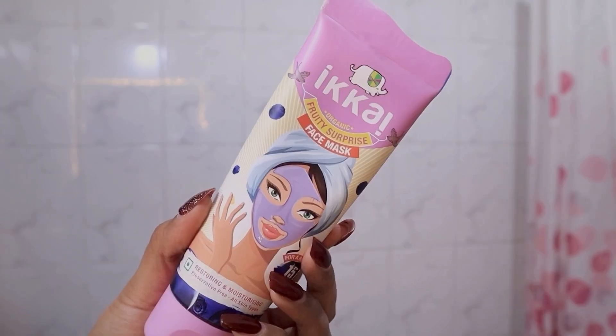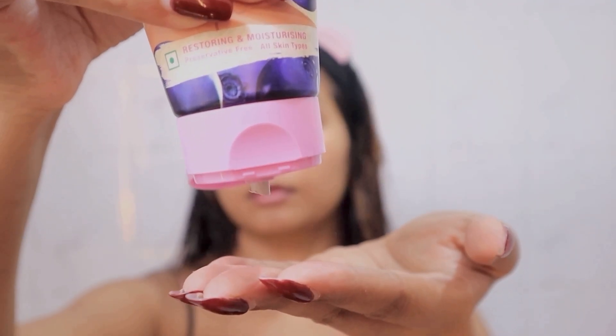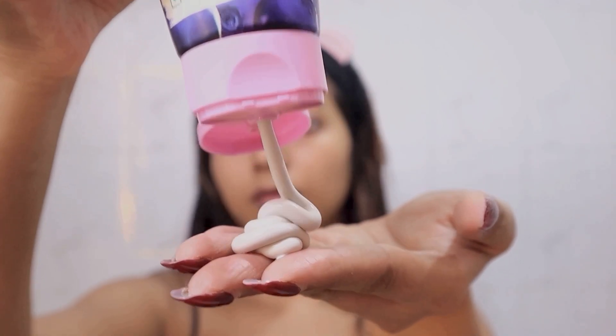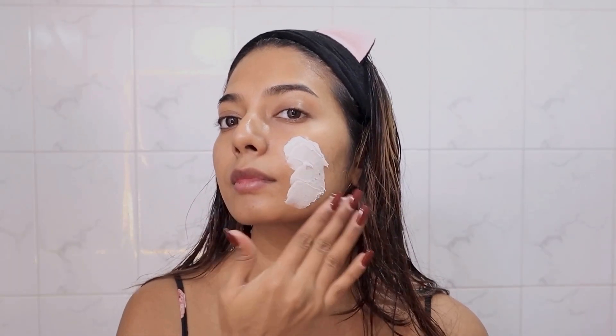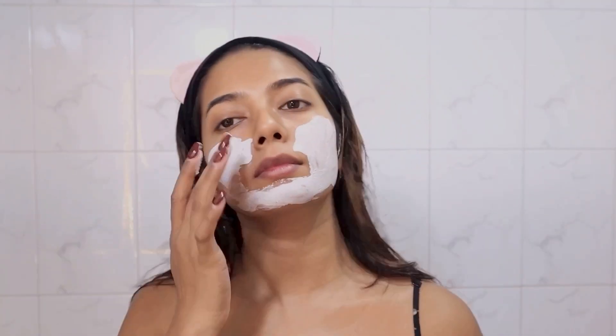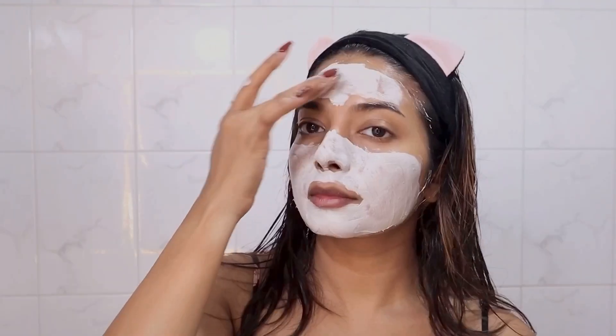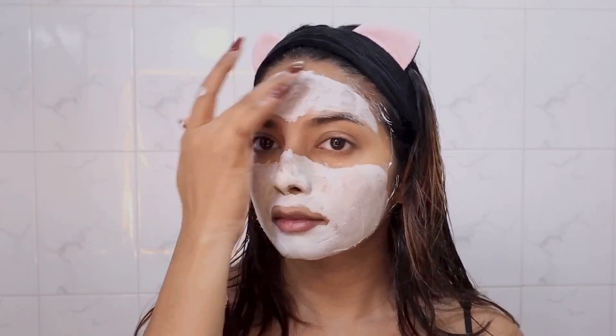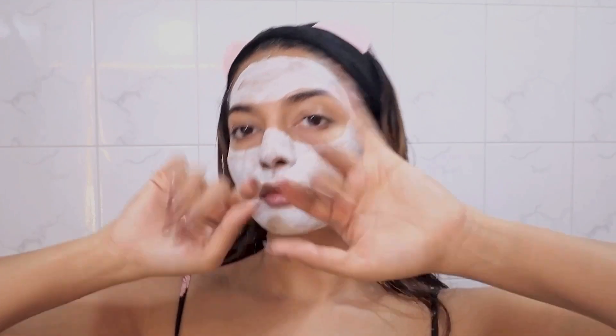I did wash my face already and I'm jumping right into a face mask. I'm using the Ikkai Fruity Surprise face mask — this provides a really nice glow for your date night and it does not dry out my skin. I like to leave it on for about 15 minutes and then rinse it off.